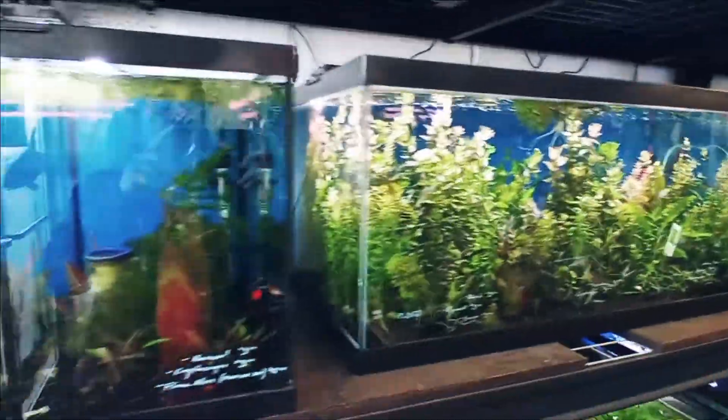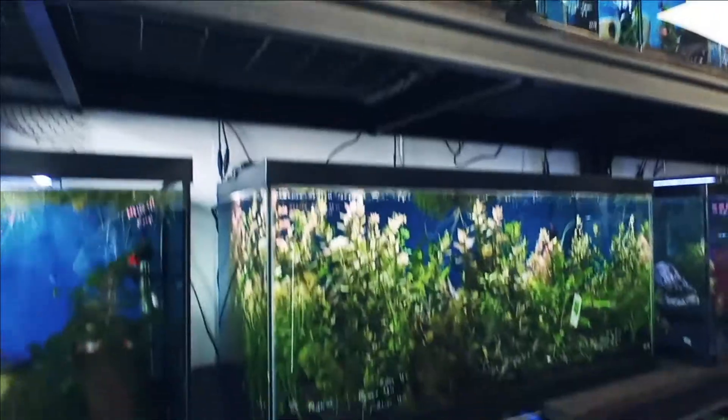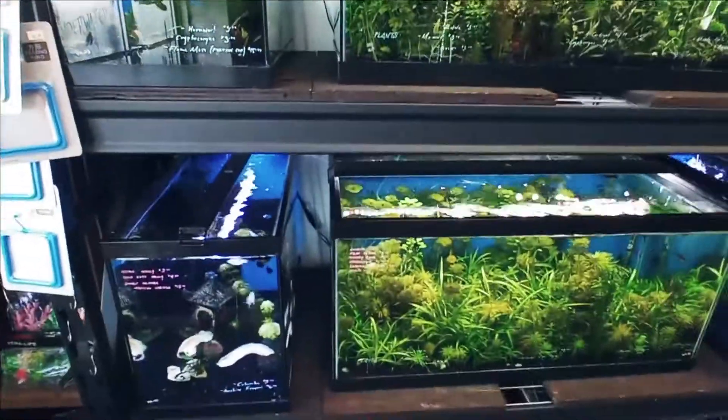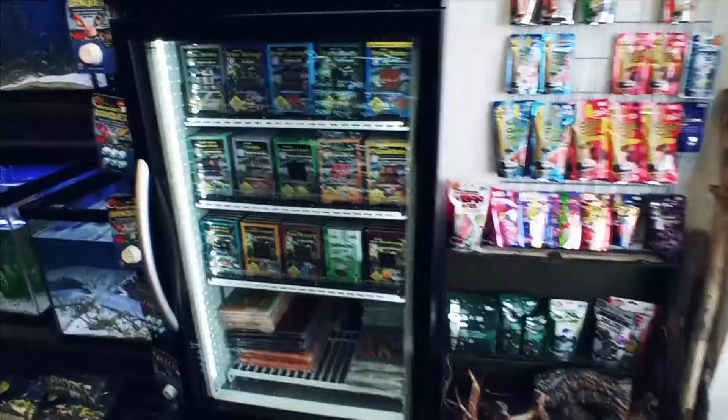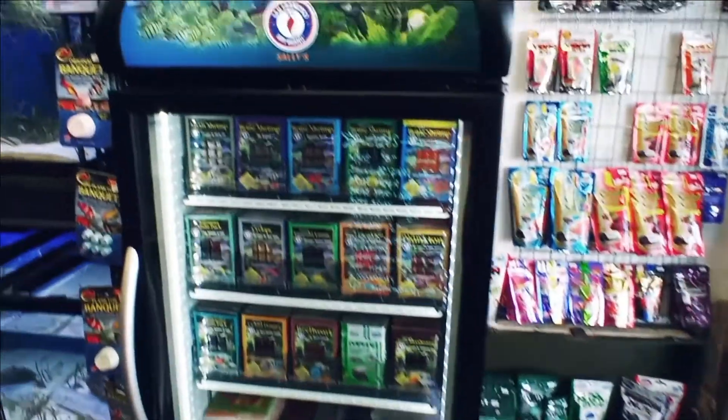Just so many nice-looking tanks — three levels of tanks, so many live plants here. And then on the other side, good selection of pellets and frozen foods as well.